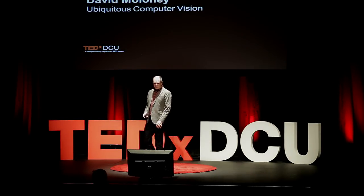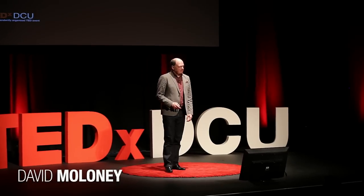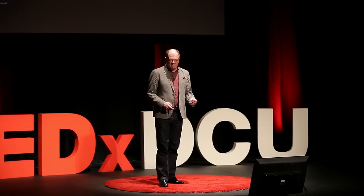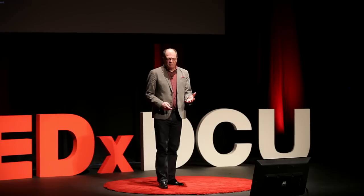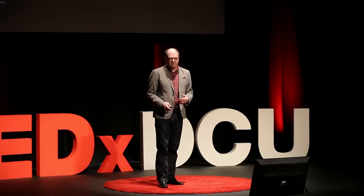Good morning, everybody. I'm here to talk about what it is to make machines that see. I'm going to preface that by explaining what vision is and how our own brain does it. Then I'll talk about some of the issues involved in making a machine that can do something related to our own visual capabilities, and what the uses of that kind of technology might be.